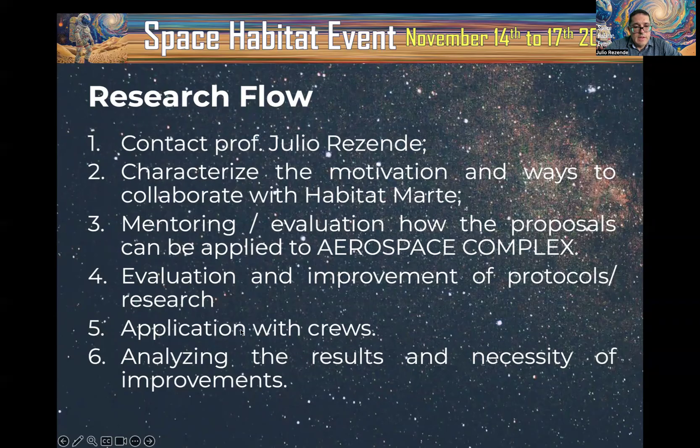We will be adapting and evaluating the improvement of protocols and research. The next step is application with crews during in-person missions, for those considering protocols, activities, and research applied to in-person settings. After application, we analyze results and identify necessary improvements in terms of protocols and research.